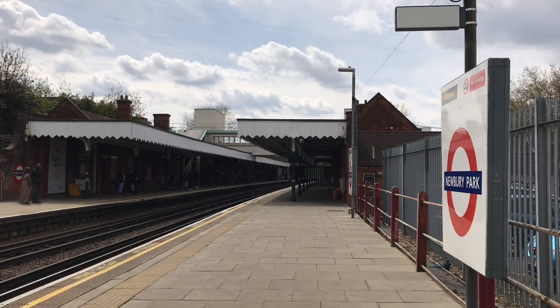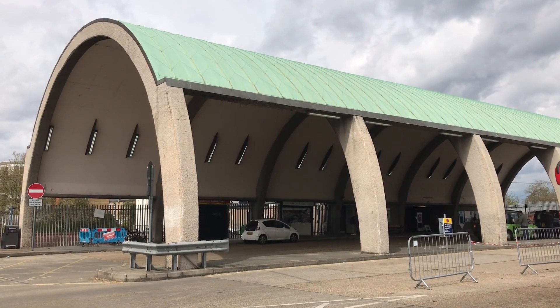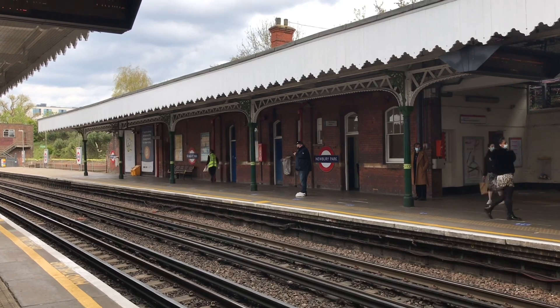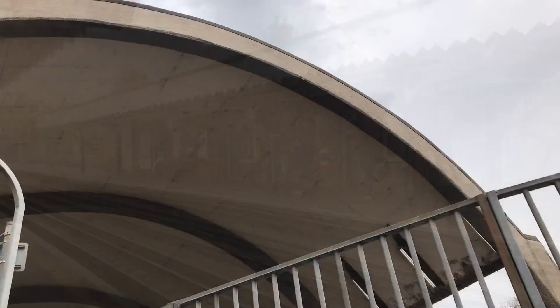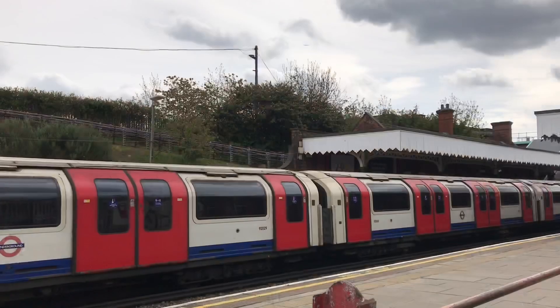Undoubtedly the most famous aspect of it, though, must be the bus shelter outside. Architecturally the station is something of an oddity. It has the old Edwardian station building, like Barkingside, but also this very dynamic and exciting exterior. Ultimately, as with so much on the underground, it comes down to economics.